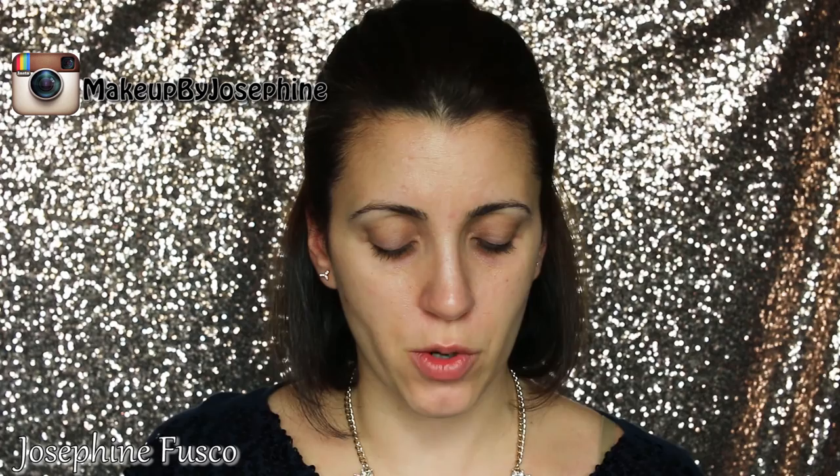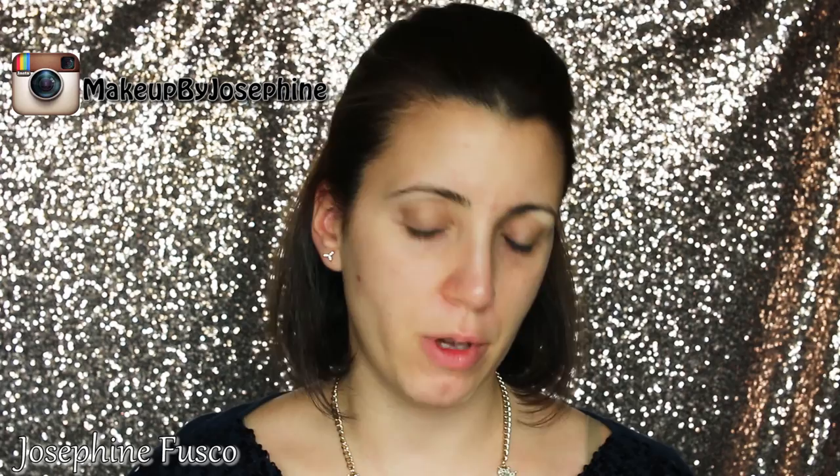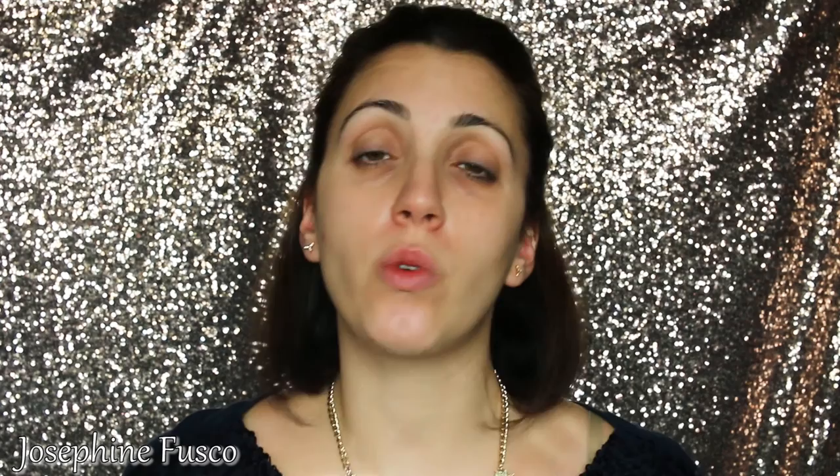I'm beginning with my Smashbox 24 Hour Photo Finish Eyeshadow Primer. I love this eye primer — one of my faves. A few weeks ago I picked up two eyeshadow palettes from Tarte, and this one is the Showstopper Clay Palette. It has all your eyeshadows plus a blush, highlighter, and bronzer. I totally recommend it for everyday use and going out. I mainly use my Sigma brushes — I'll put a link below to my review of all my favorite makeup brushes.